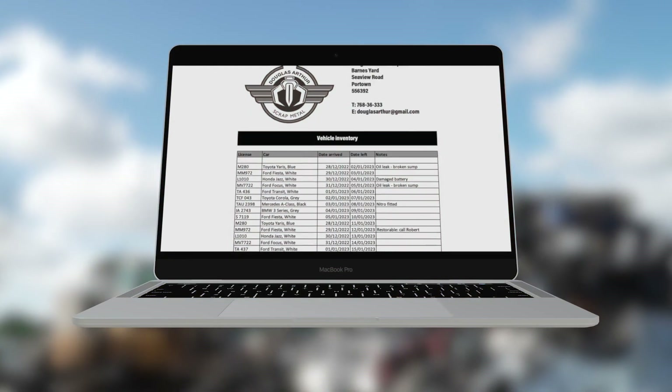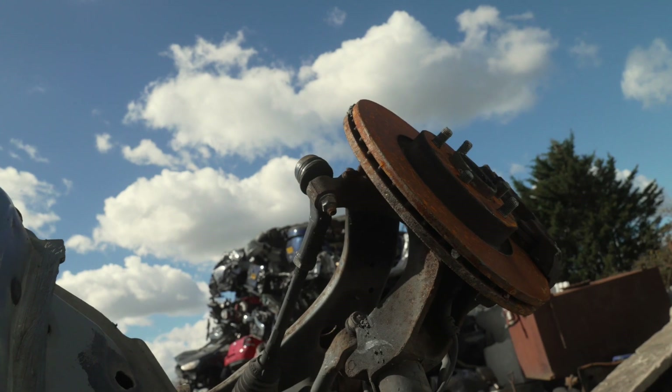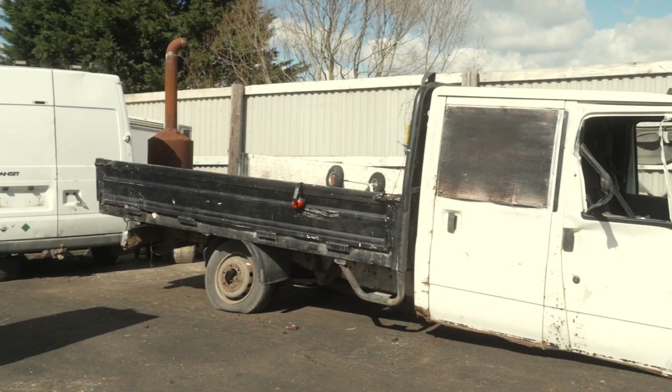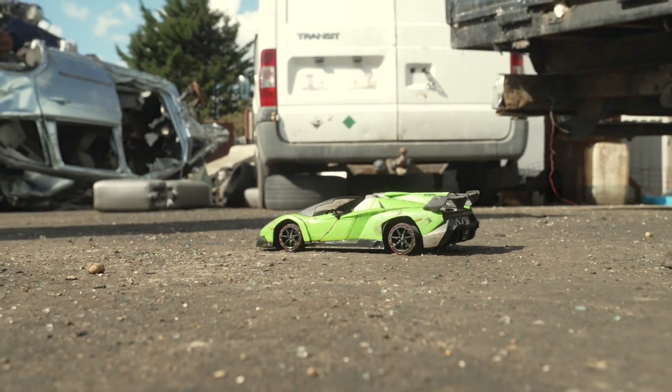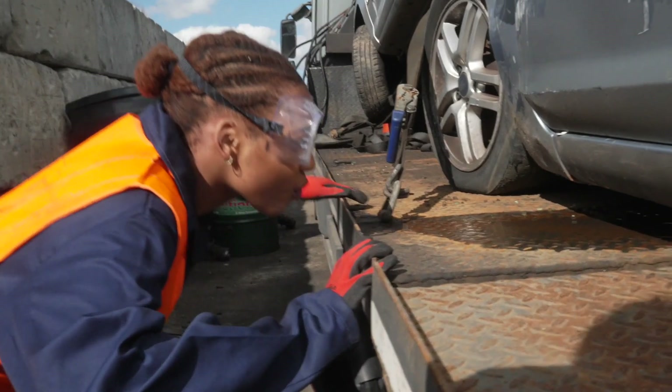And lastly, facilities must keep an inventory of the waste vehicles stored at the facility. This should include the make, model and year of each vehicle, the date the vehicle arrived and the date it was last inspected for leaks.